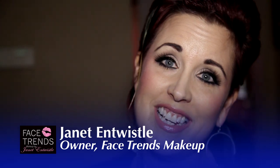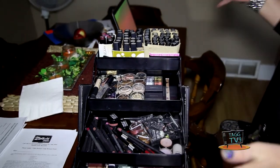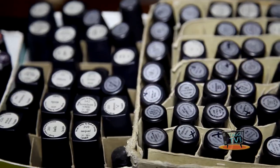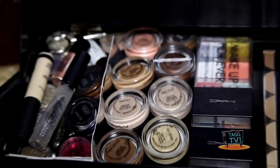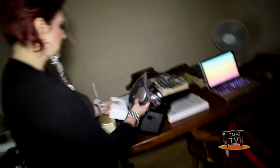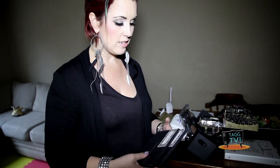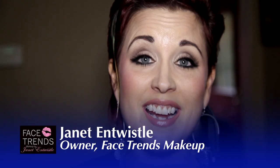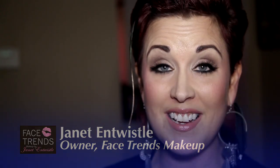Hi, my name is Janet Entwistle and I own Face Trends Makeup. This is my makeup kit. I have a variety of different things: lipsticks, primers, brows, lip pencils, mascara, lip glosses — everything I need. My airbrush machine, makeup wipes — a must — powder in every shade I would absolutely need. I have all my eyeshadows separated into palettes, MAC face and body foundations, and probably about six different types of concealers. I am here today to do makeup for the next 20 weeks.